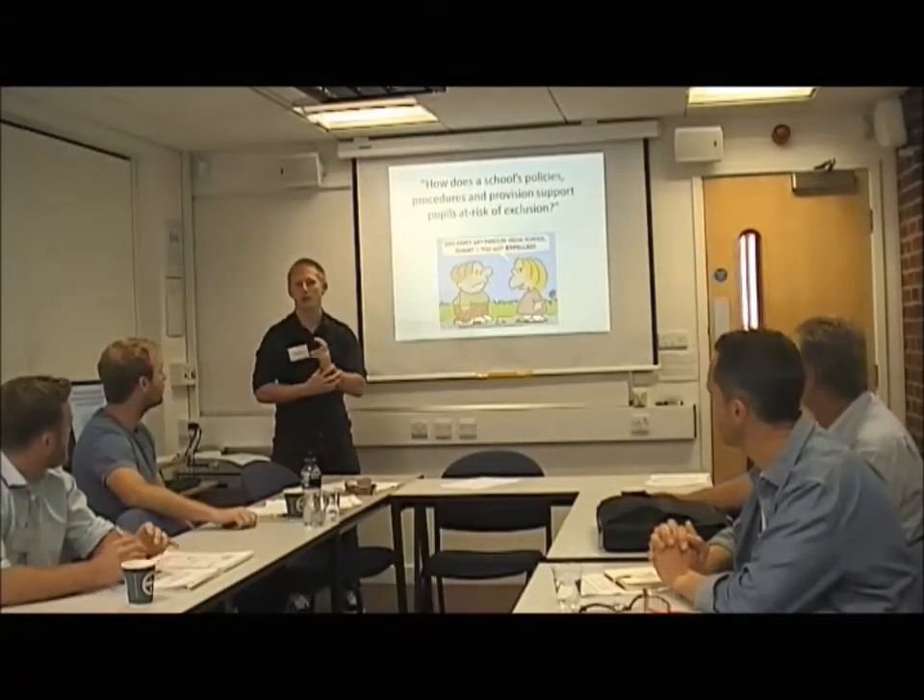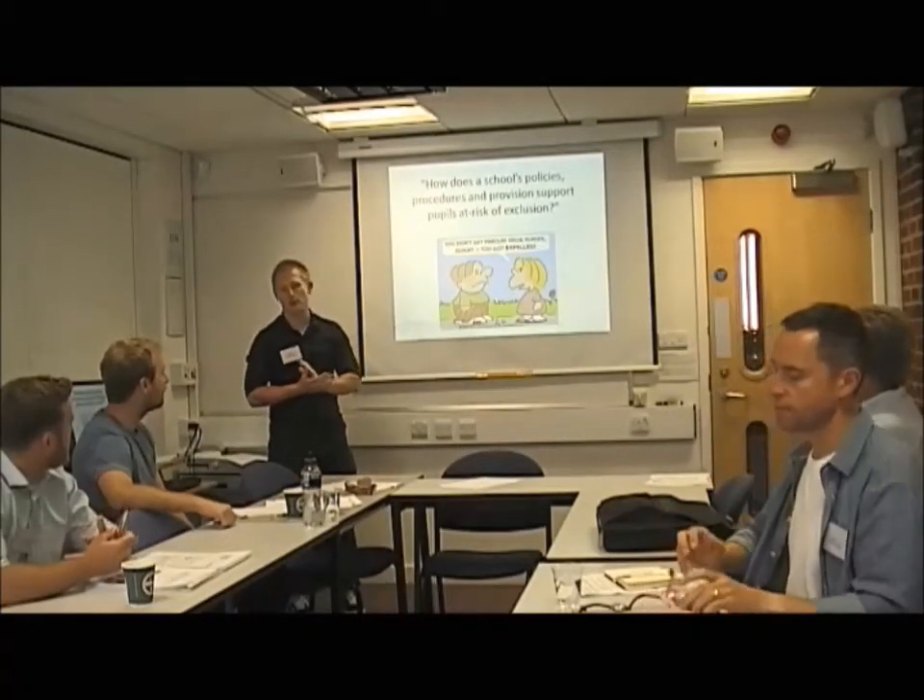The topic, as you can see, is how does a school's policies, procedures and provision support pupils at risk of exclusion.